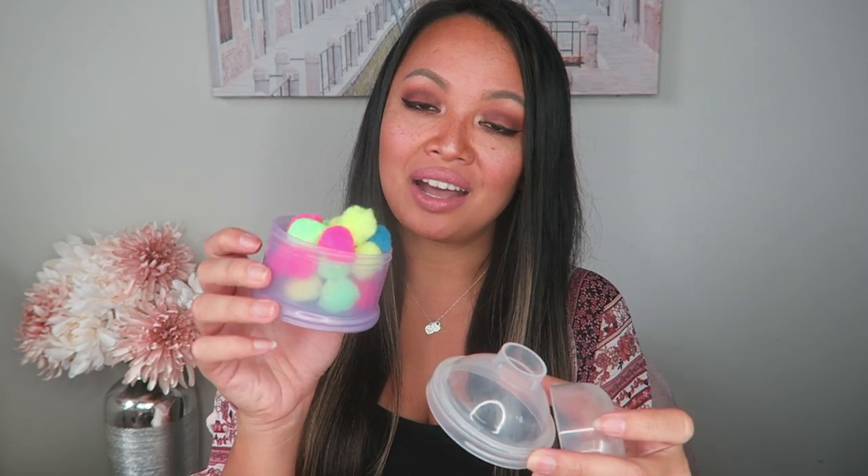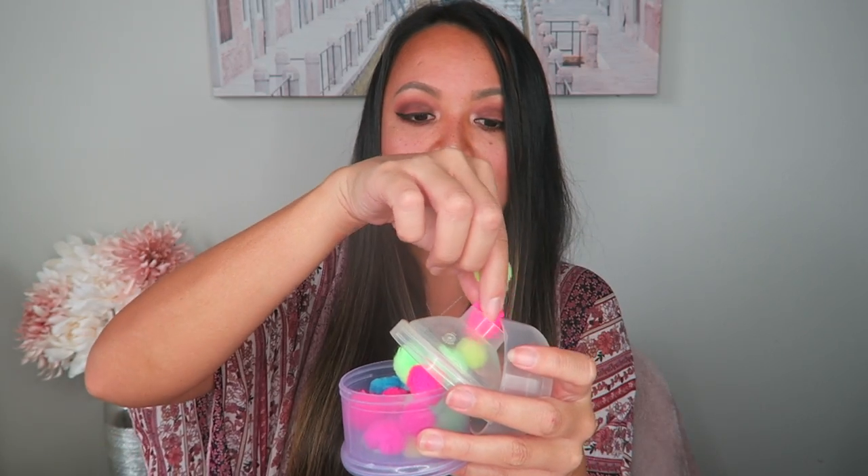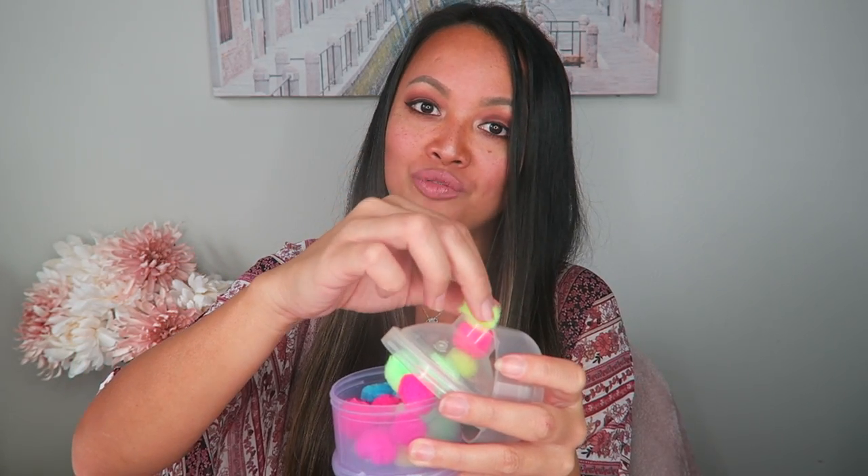Last but not least I've got some pom-pom balls. These are a great tool for learning colors, color sorting, and color grouping. My daughter's absolute favorite thing to do was take the pom-pom balls and put them into a little hole on the top of a container one by one — and that would keep her entertained for a surprisingly long time. If you're an OG mom you can recognize that little container as a travel formula dispenser. Successfully getting those little pom-pom balls into that little hole definitely promotes fine motor skills.